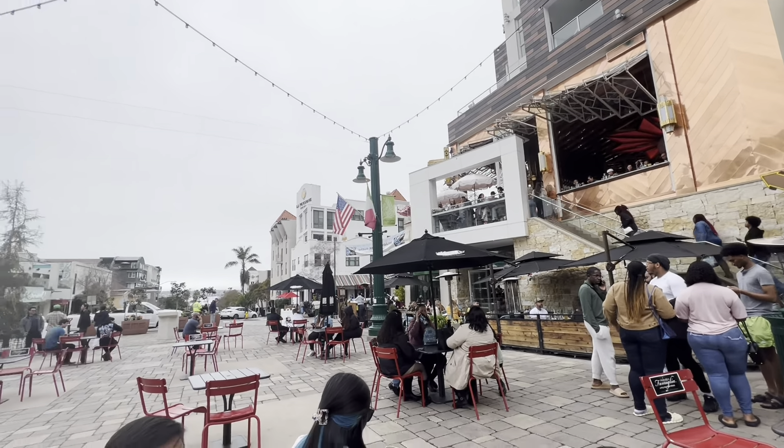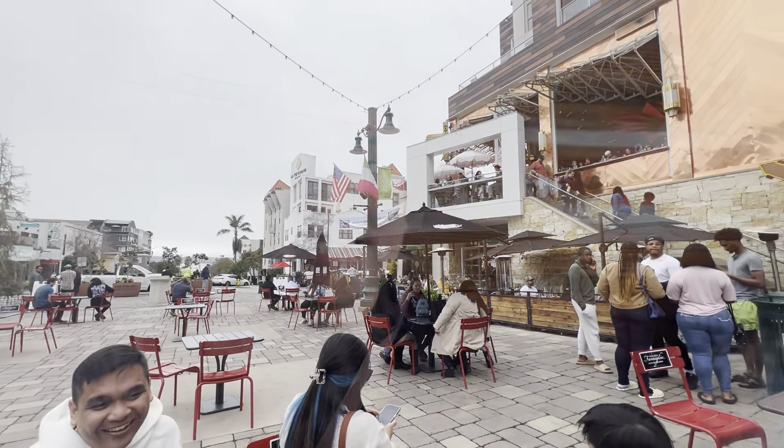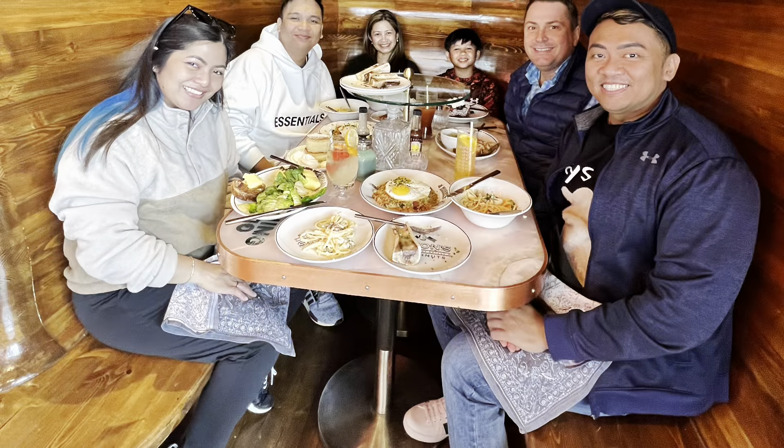As soon as we sit down, we'll be like, okay, what will we do? Hey guys, so we are here at Morning Glory. Popular place to get brunch is here at Morning Glory. This is actually in the Little Italy area in San Diego.